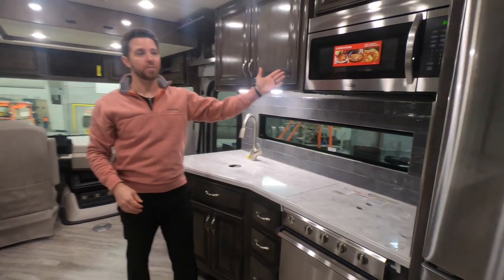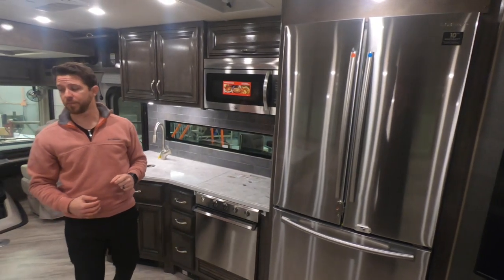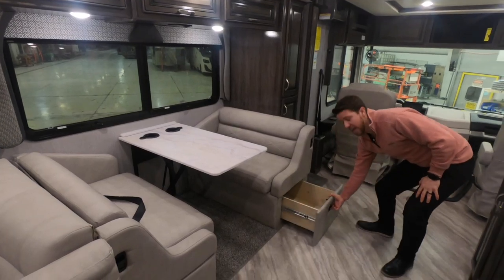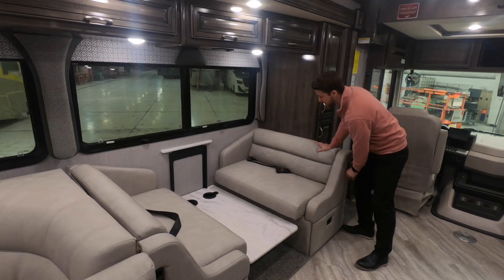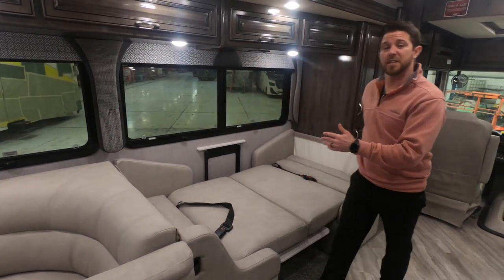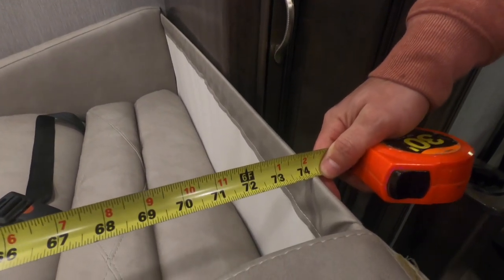All Bounders come standard with a convection microwave, a three burner range and oven, and a large residential refrigerator. Coming over to the dinette, this is a jackknife dinette. The big benefit is that we still have ample storage underneath, and it's a very functional sleeping area — it goes down quickly with just the levers, and extends to over six foot two inches, accommodating most adults.